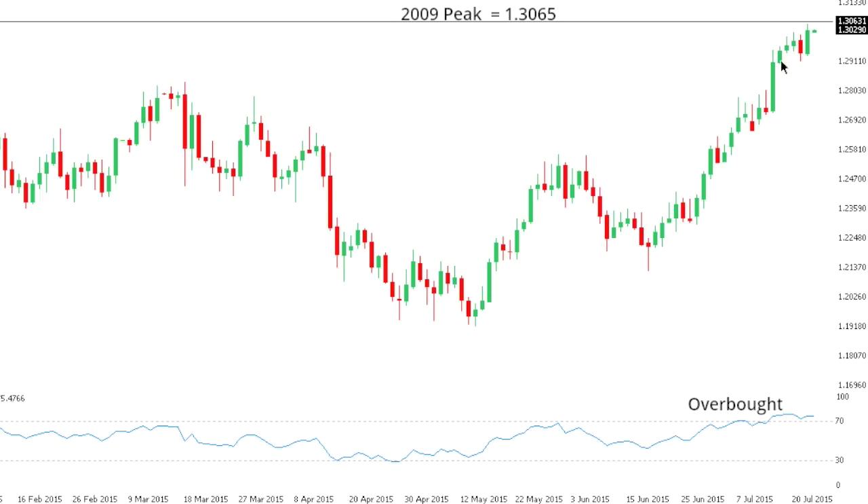Dollar-CAD: Dollar-CAD remains locked within a very well-defined uptrend, though daily studies are tracking in overbought territory and warn of a near-term correction to the downside. At this point, we could see a break of the $3065-2009 peak over the coming sessions, while only a break back below recent lows at $129.16-$129.17 would open the door for the onset of a correction. But even if we see corrective declines, the uptrend remains firmly intact and setbacks should be well supported ahead of the $126 area.